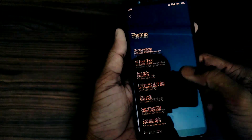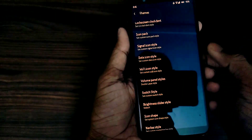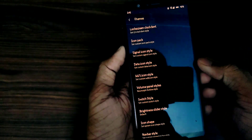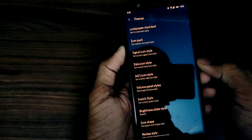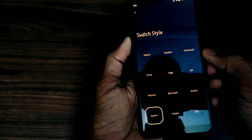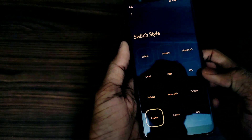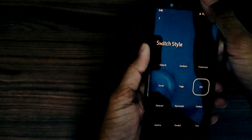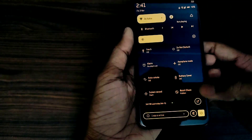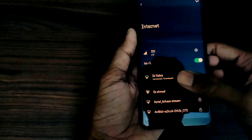Firstly, in theme settings you get two unique options. The first is volume panel style, so you can change the volume panels. The second thing is the switch style, which is really unique. For example, if you turn on the Realme style or try iOS, you can see the switch looks just like iOS.